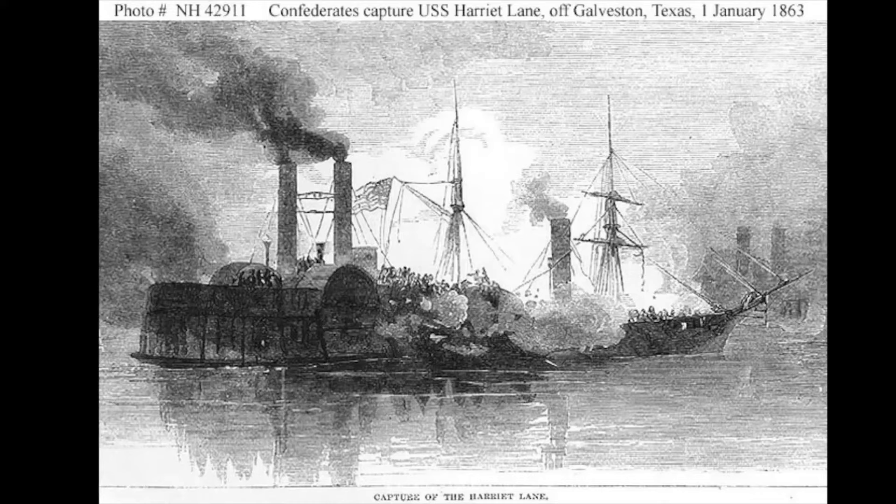Hello everybody and welcome back to the Texas Podcast. I am your host Gabe, and today we'll be talking about the Battle of Galveston.